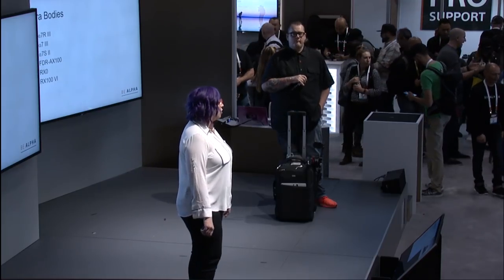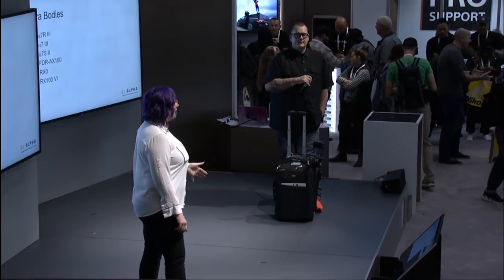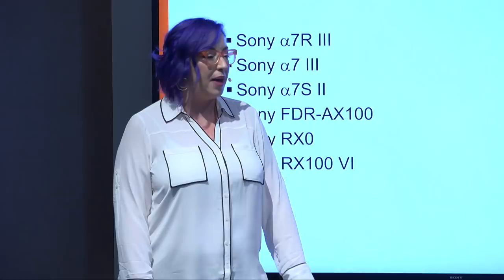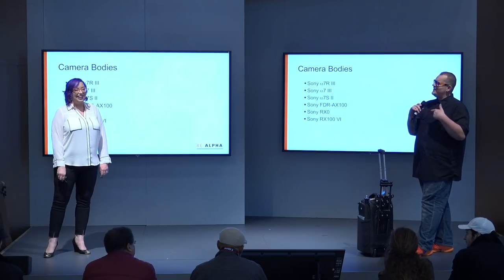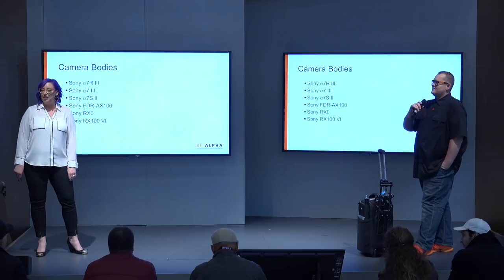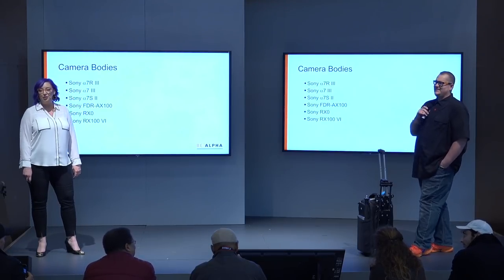We also use the AX100, one of the camcorders that Sony has in their arsenal. We love that as a lockdown shot because it continuously records for however long your battery or card will last, usually several hours. We need to upgrade that because there's a new one we're looking at, the AX700. We've got our eye on it — it's new, we have to have it.